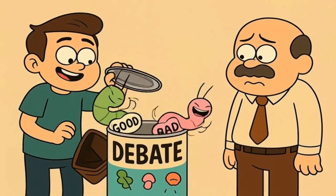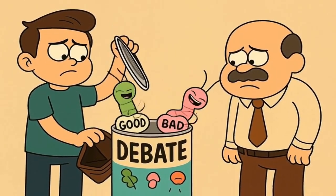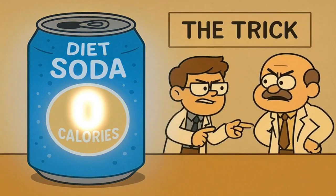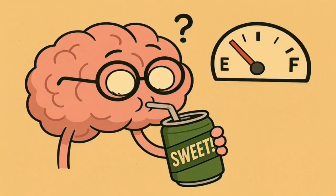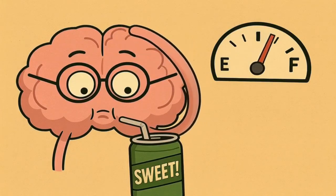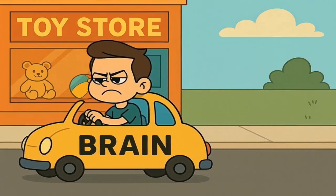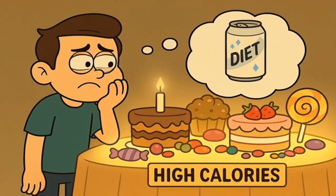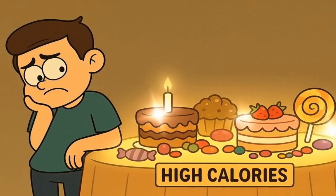Now, you might have heard people argue about whether diet soda is good or bad for you — that's a whole other can of worms. That debate isn't about the calories; the zero on the can is factually correct. The argument is about the trick itself. Some scientists wonder if fooling your brain is a good idea. Your brain tastes something intensely sweet and expects a rush of energy from sugar, and when that energy never arrives, the brain might get confused. It's like promising a five-year-old a trip to the toy store and then just driving past it — the kid might get upset and demand to go to a real toy store later. Similarly, some worry that tasting sweetness without getting the caloric reward might make you crave real sugar and other high-calorie foods later on.